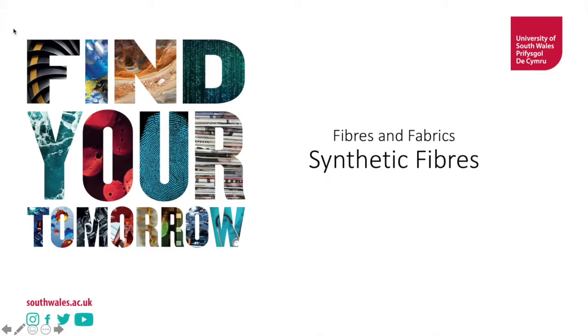Hello and welcome to another video in our fibres and fabric series. Today we're going to talk about synthetic fibres. I would advise you to watch our other videos first — our intro into fibres and fabrics and then our fabric construction methods — but it is your choice. Let's have a look.